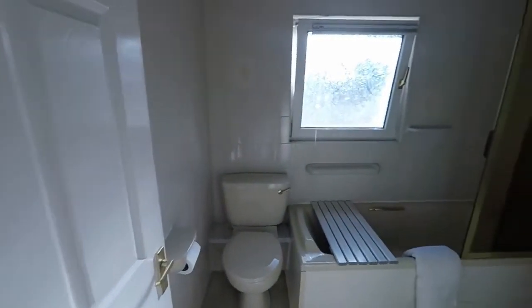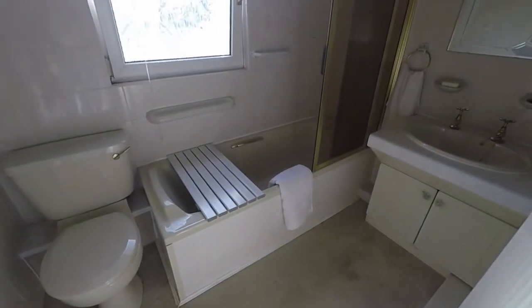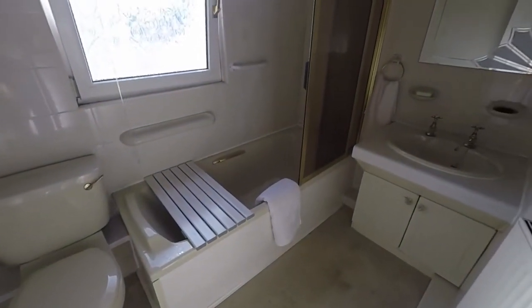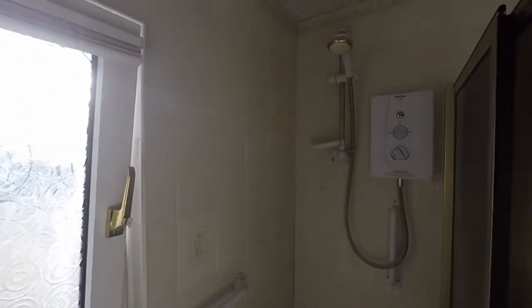Then we find the family bathroom, which consists of a WC, a hand wash basin, and a bath with a wall-mounted shower.